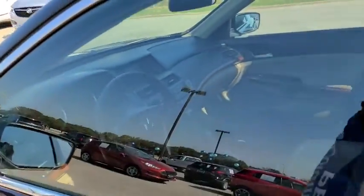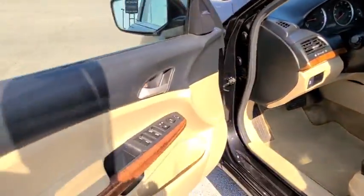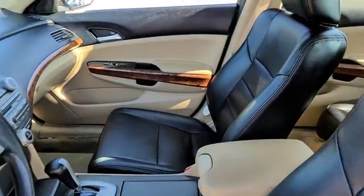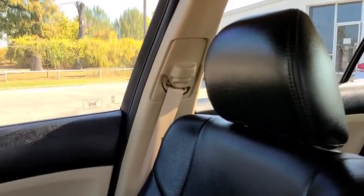Panic alarm, brake assist, power moonroof, overhead console, remote keyless entry, tachometer, cloth seat trim, power driver's seat, driver vanity mirror. Your new ride is just a phone call away.